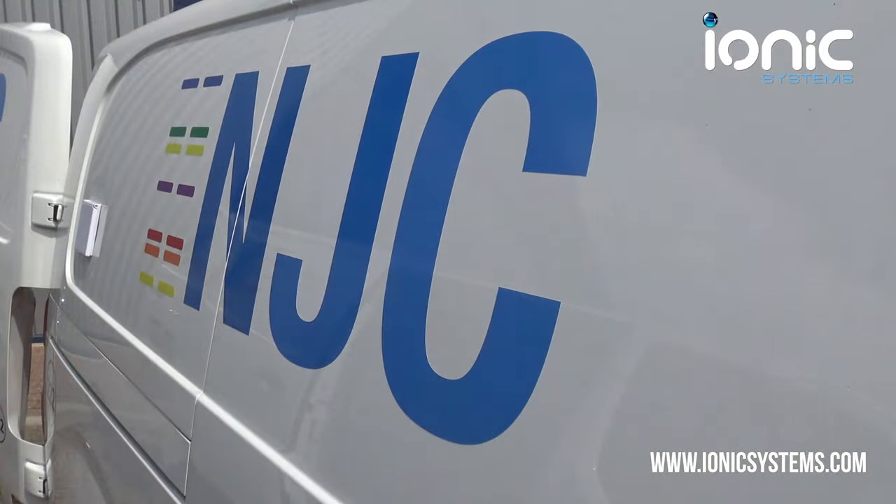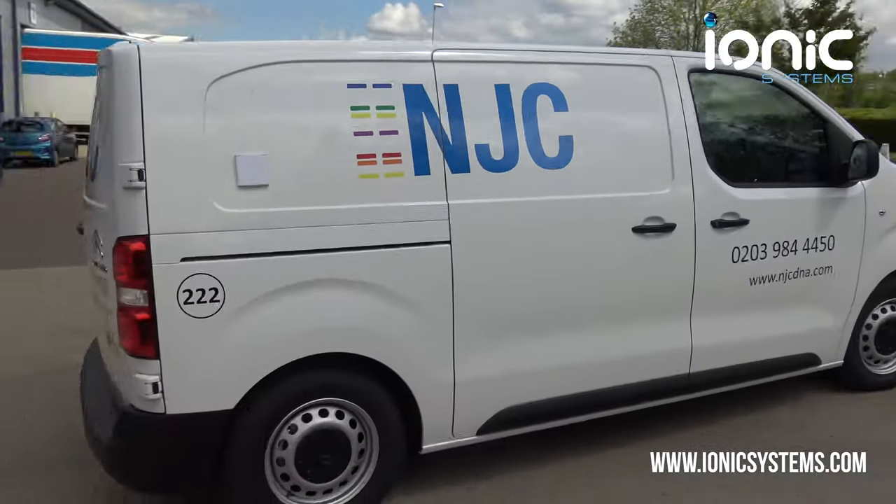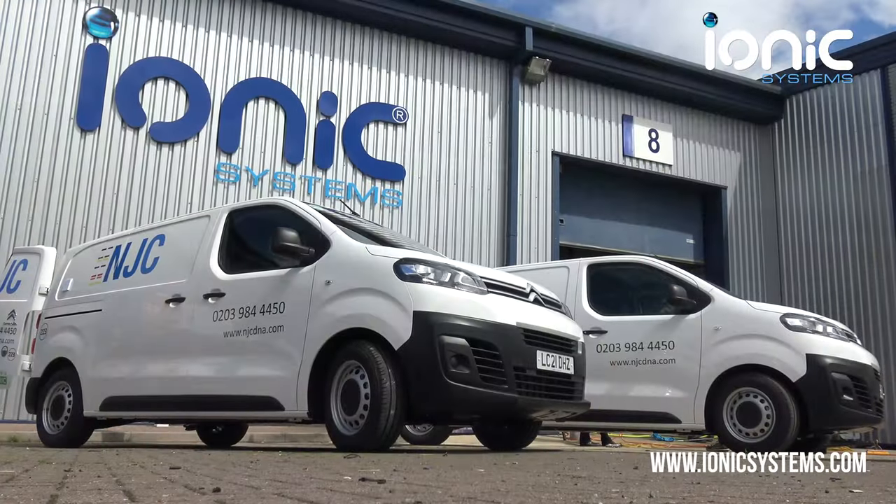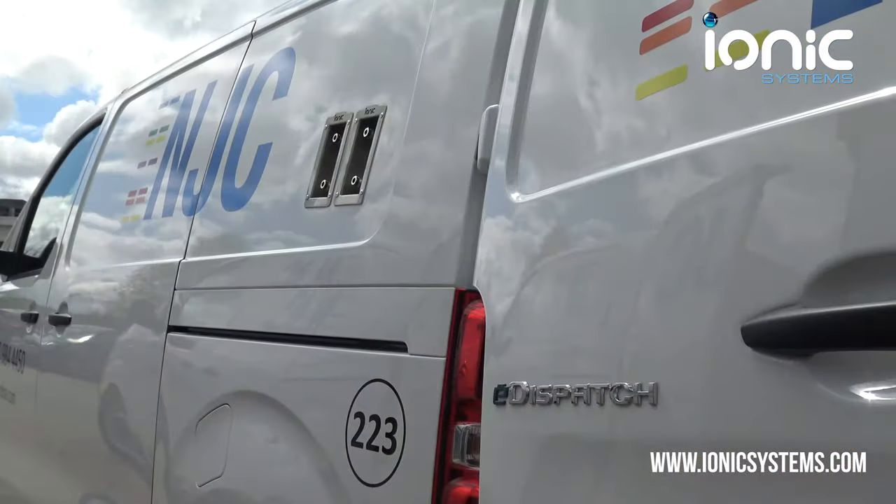Not just cleaning operators in London — for NJC, Ionic Systems have just completed reach and wash system installs into these two Citroen e-dispatch vans, ready for delivery.